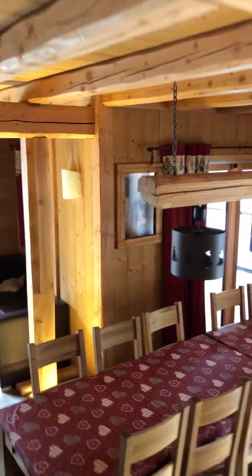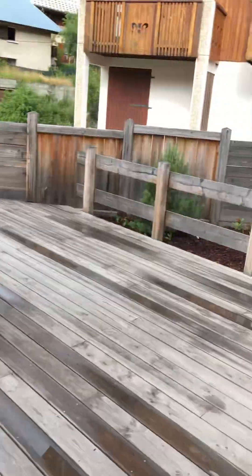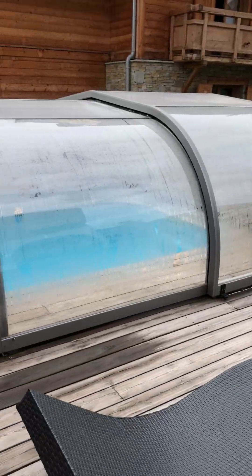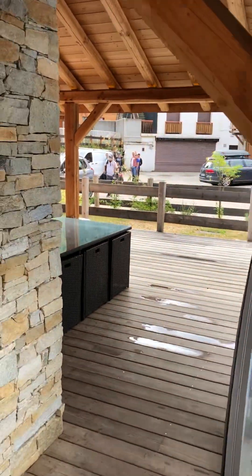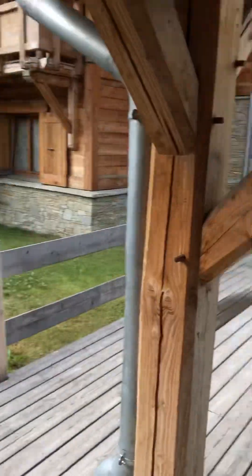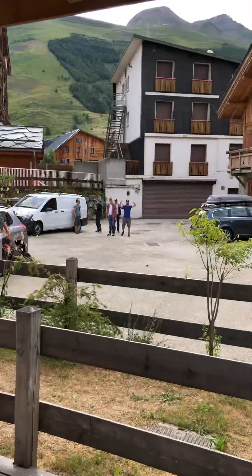Outside, Chalet Prestige has a decent-size deck area with good views and a little seating area. Let's go and check that out.